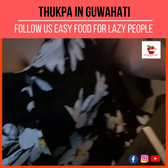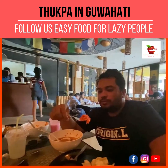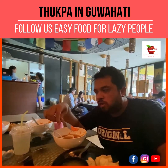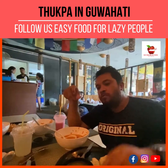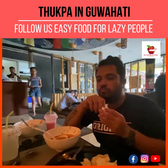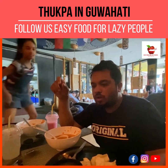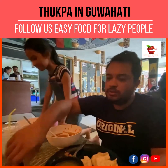That was our lunch experience from Tukpa restaurant. It's a good place to visit, and you can definitely try their tukpa as well as the momo. However, maybe we didn't like the taste much, but I would definitely recommend this to family and friends for a good experience — to see the ambience and the food. From the price point of view, they are not very expensive. Until next time, take care!